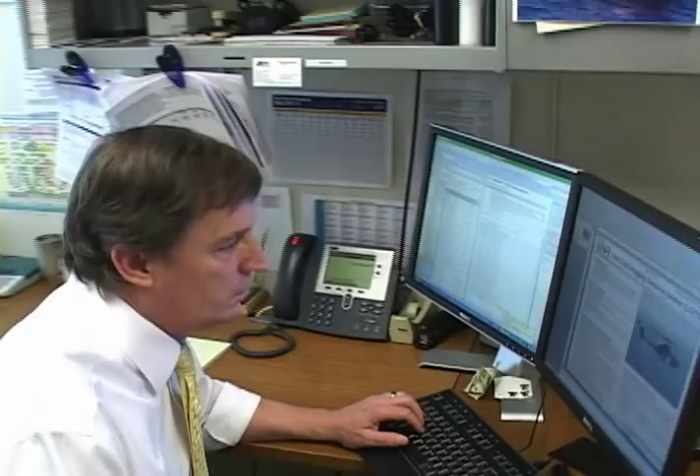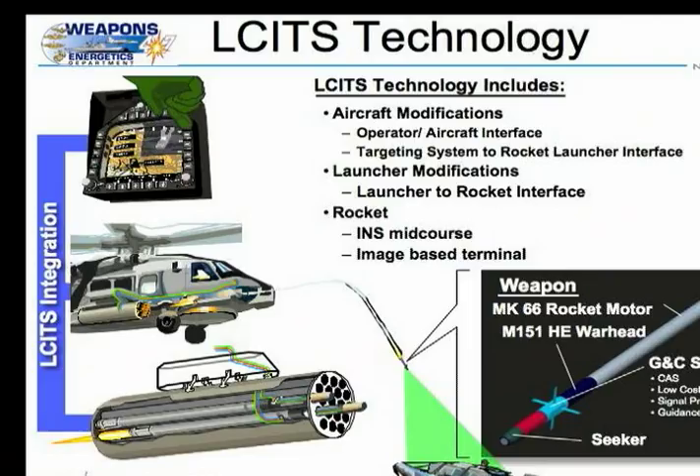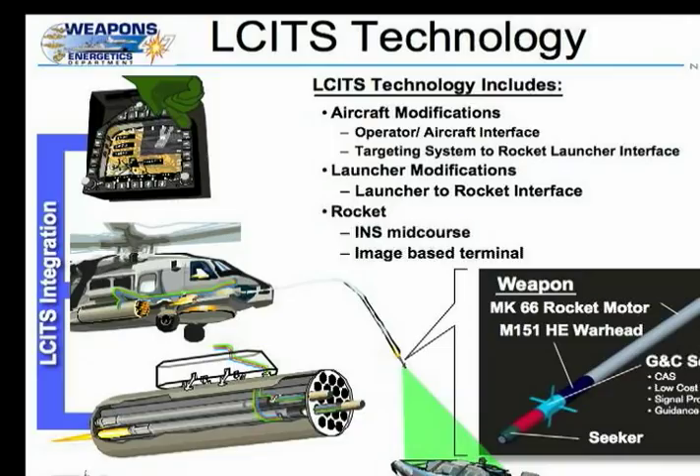ONR's program officer Ken Hickey spoke about cost savings with the ELSIS approach. What we've taken is a proven weapon system that's actually cheap to build and modified it by putting an advanced seeker and advanced control system on it. Mike Deichman is the department head for ONR's Naval Air Warfare and Weapons Department.